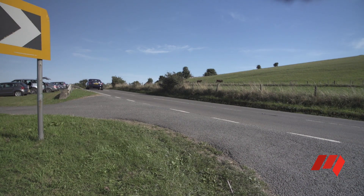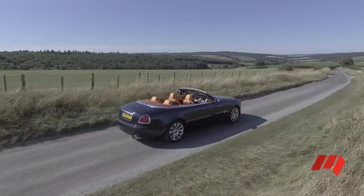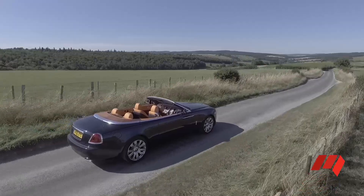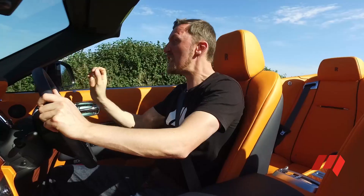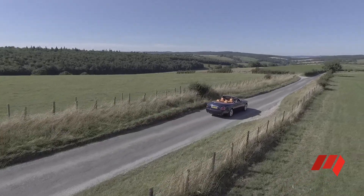The Rolls-Royce Dawn is the epitome of British engineering and craftsmanship. It puts all other luxury convertibles in the shade, and many luxury limos besides. This is not just the best of British — this is a world beater.